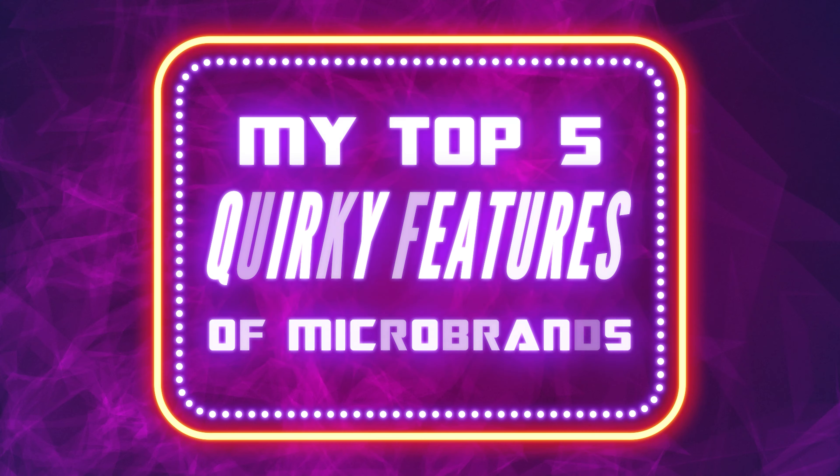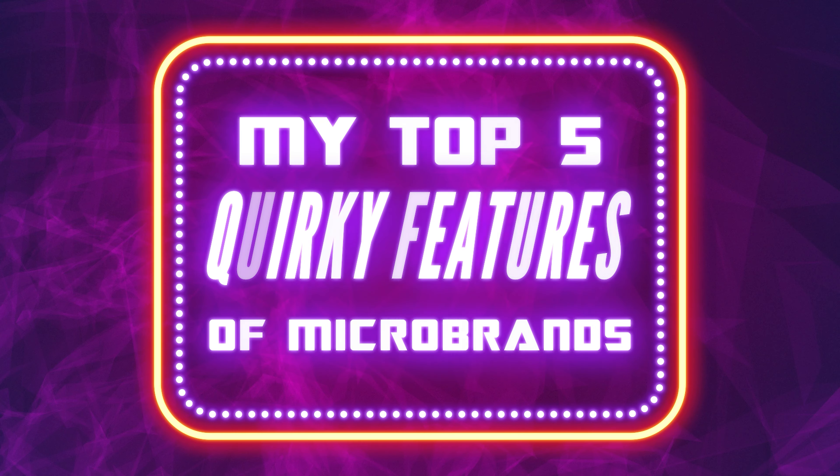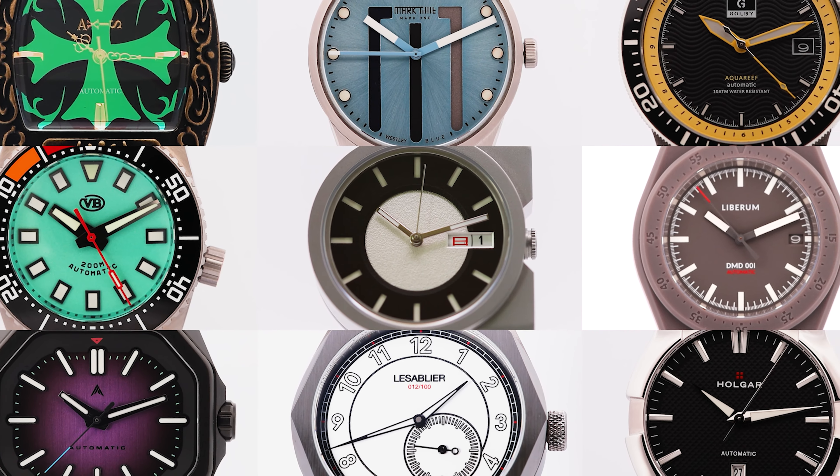Today I'm looking at my top 5 favourite quirky design features found on microbrand watches that I've had in my collection. But what quirky design feature gets my number one pick? Stay tuned to find out.